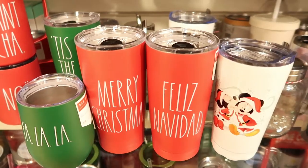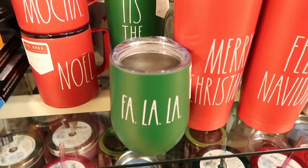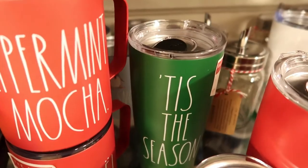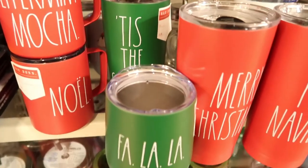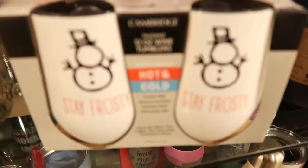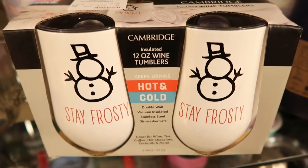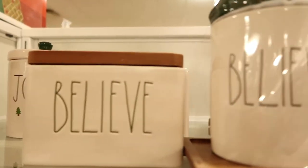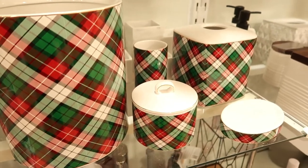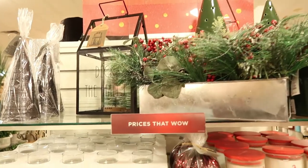Another thing you can put on tiered trays are to-go cups. At some point I want to invest in a to-go cup — they even have them for wine. They have the mug style or just the traditional tall insulated to-go cups, and those are super cute on a tiered tray to grab and go. Here's a couple for wine — 'Stay Frosty,' that's super cute. I don't really drink wine but I love it. Looking in the bathroom section too — this little canister would actually work on a tiered tray.